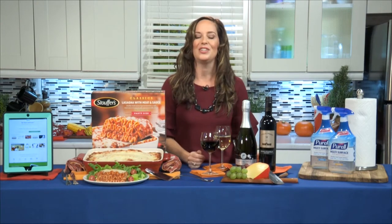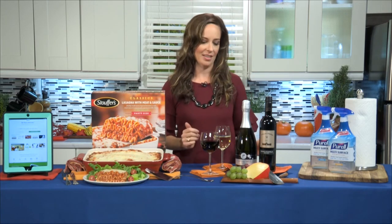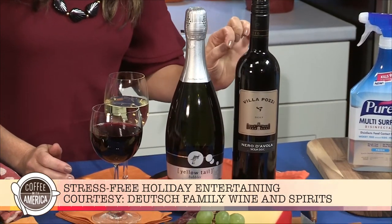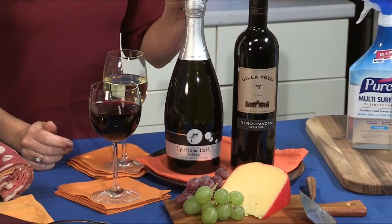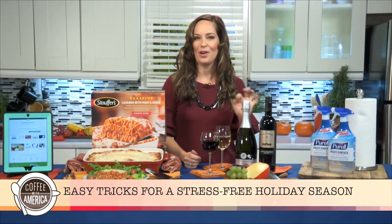When it comes to what to serve for drinks, I don't like to play bartender at my own party, so I suggest making a big batch of a cocktail ahead of time and having a variety of things. I've got a Villa Posie, a Sicilian red wine — it's full-bodied, rich, and it's Nero d'Avola, so it's something a little bit different. And of course, bubbly for the holiday season — this is the Yellowtail. These both are around $10 a bottle, so they're perfect for the holidays.